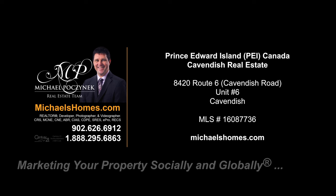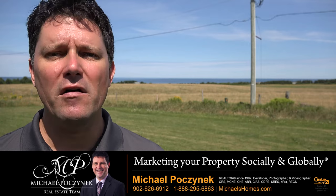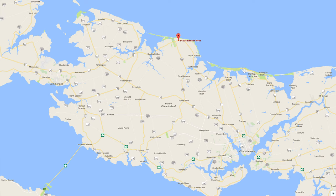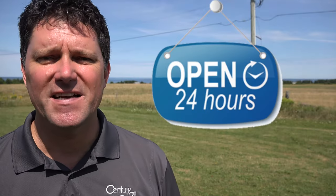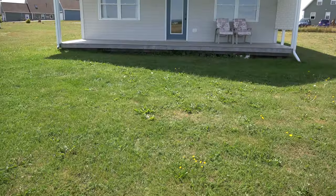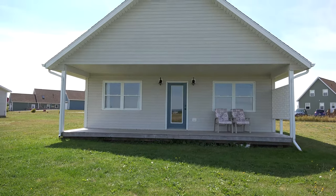Hello and welcome to Michael's Homes HD, Prince Edward Island's number one source for high definition real estate video. Hello and welcome to your new Prince Edward Island home slash cottage. I am Michael Posnick with Century 21 Northumberland, marketing your property socially and globally. Today we're looking at a brand new listing in Cavendish, so without delay, let's go take a look.